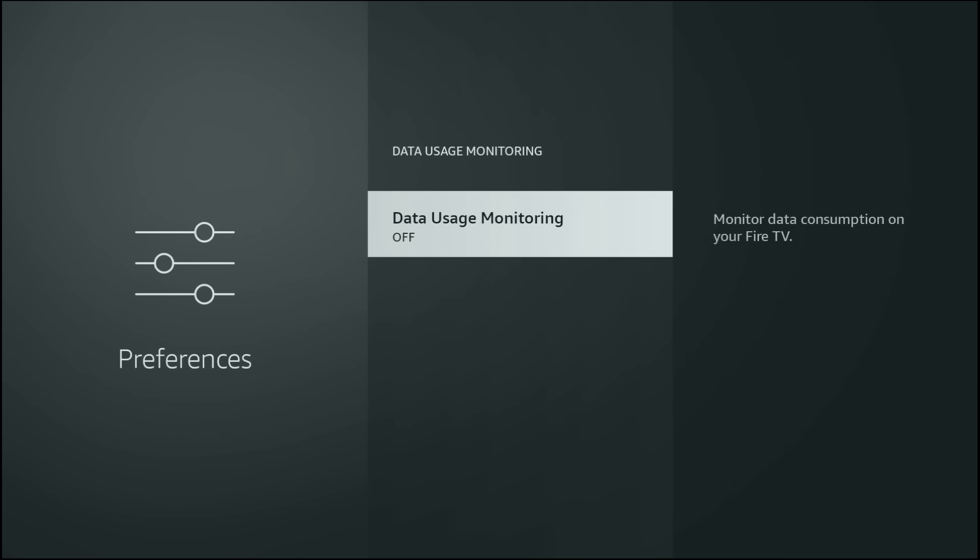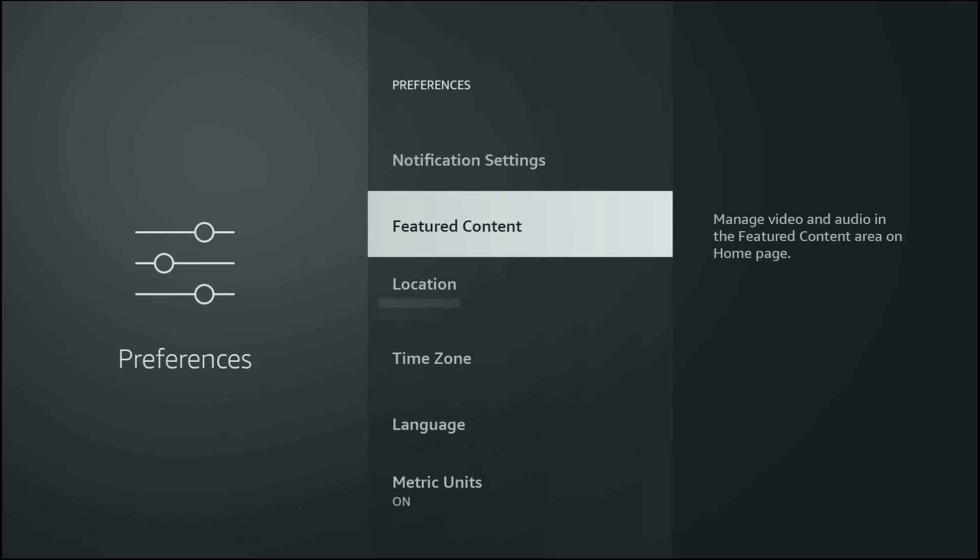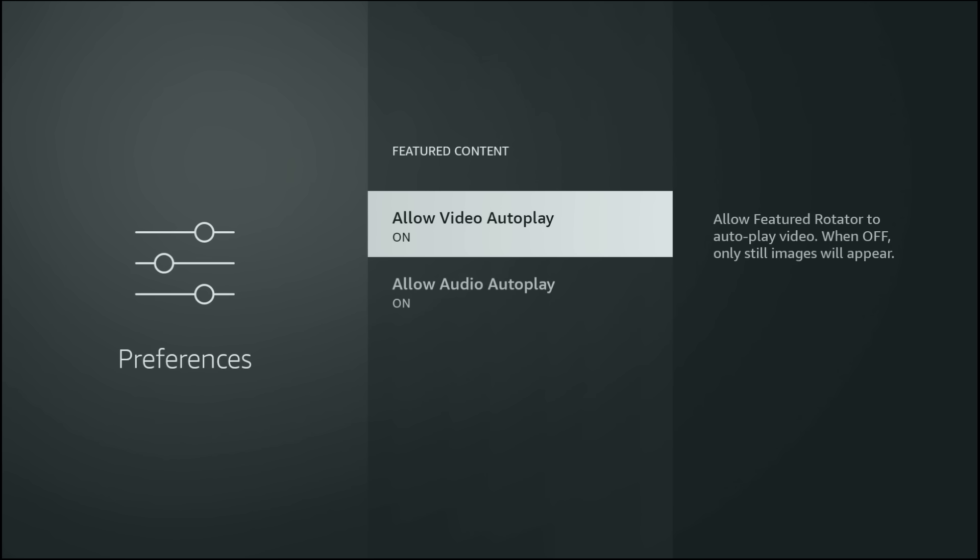Now let's clean up your Fire TV home screen. Tap back once to return to Preferences and open Featured Content. Turn off both Autoplay Video and Autoplay Audio. This stops loud trailers, sponsored videos and ads from automatically playing when you land on the home screen. Your Fire Stick will immediately feel quieter and more responsive.